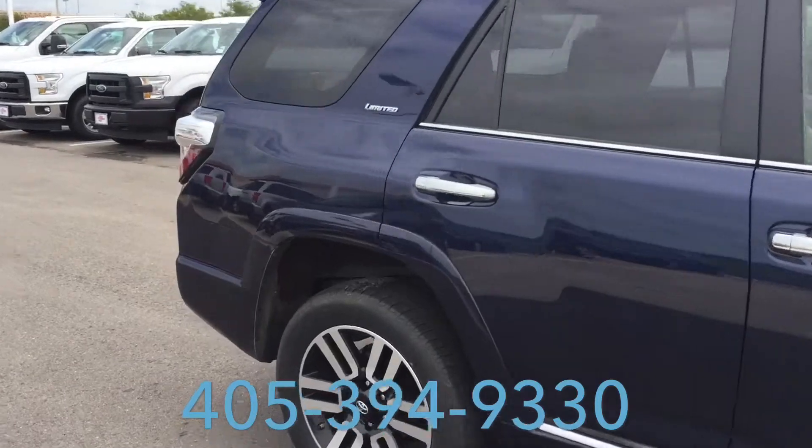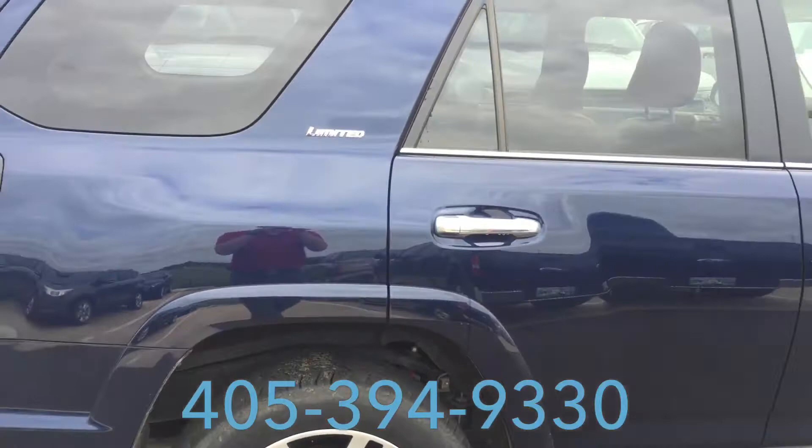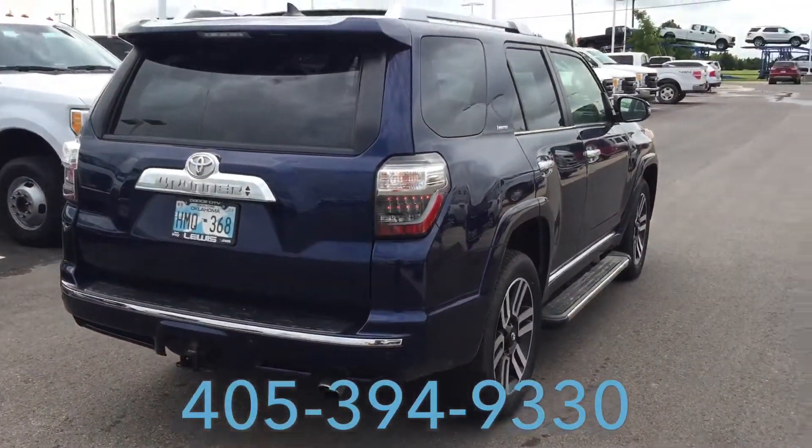We're about to send it off to get cleaned up and inspected and get some additional pictures taken. But I just thought I'd give you a first look before anybody else.